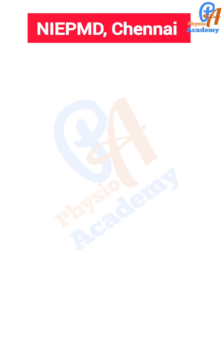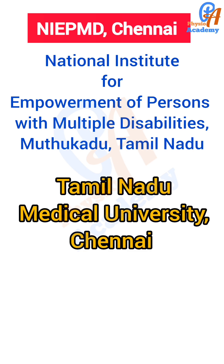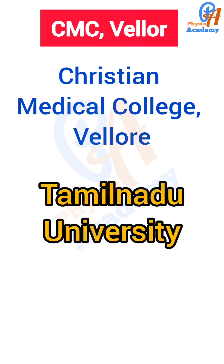The next is NIEPMD Chennai — National Institute for Empowerment of Persons with Multiple Disabilities, affiliated to Tamil Nadu Medical University, Chennai. The next is GNDU Amritsar — Guru Nanak Dev University, Amritsar. The entrance exam is GNDU CET MPT. The next is CMC Vellore — Christian Medical College, Vellore, Tamil Nadu, affiliated to Tamil Nadu University.